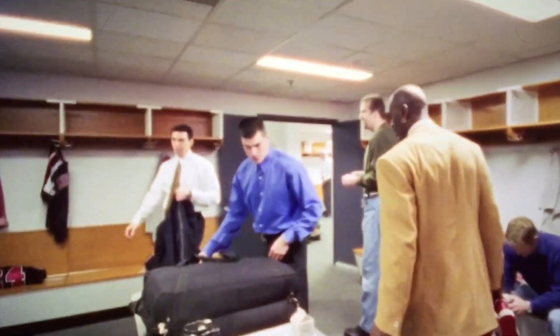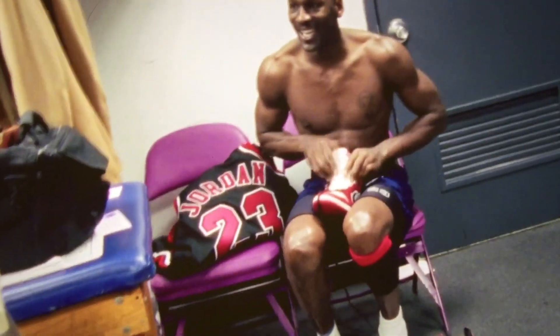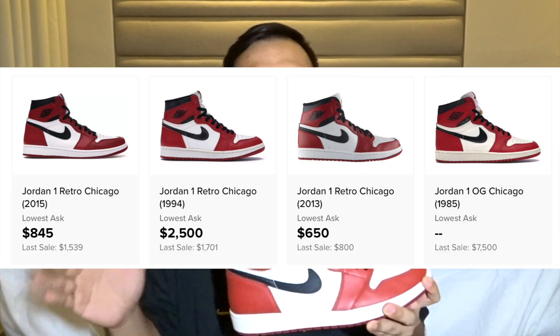I wasn't a sneakerhead, I really didn't even care about sneakers back then. But when I saw them for the first time, I was like, damn, I need a pair of those. Fast forward to 2020, The Last Dance is on Netflix, and on episode 5, Jordan pulls out the 1994 retros for the first time for his last game in Madison Square Garden. I already had a hunch that the prices of Jordans in general would go up after this documentary, but just because of that episode, this silhouette and this specific colorway went through the roof.